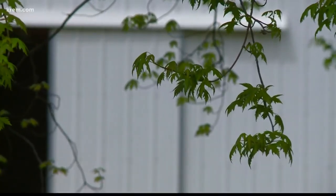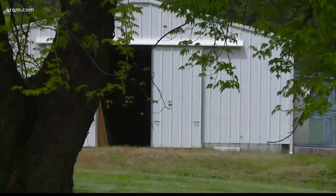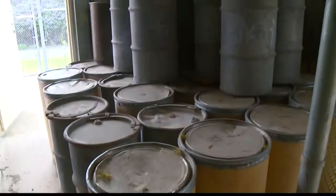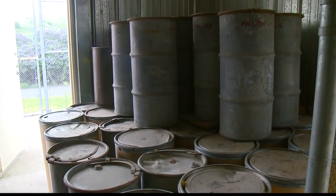Each one of these drums looks kind of like this. Inside this white pole barn, 12 miles from the WSU campus in Pullman, there are dozens of steel and cardboard barrels filled with volcanic ash.